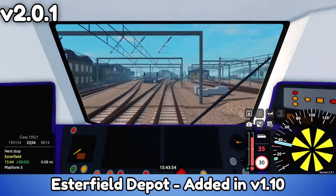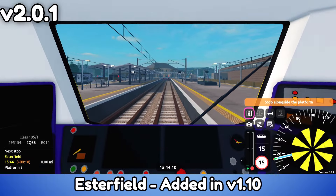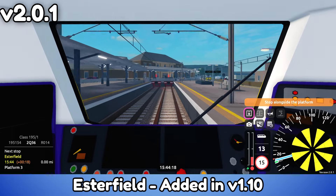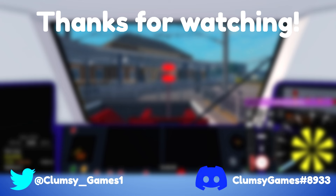Esther Field Depot was also added in version 1.10. Thanks for watching all of the way through this video, I will see you later.